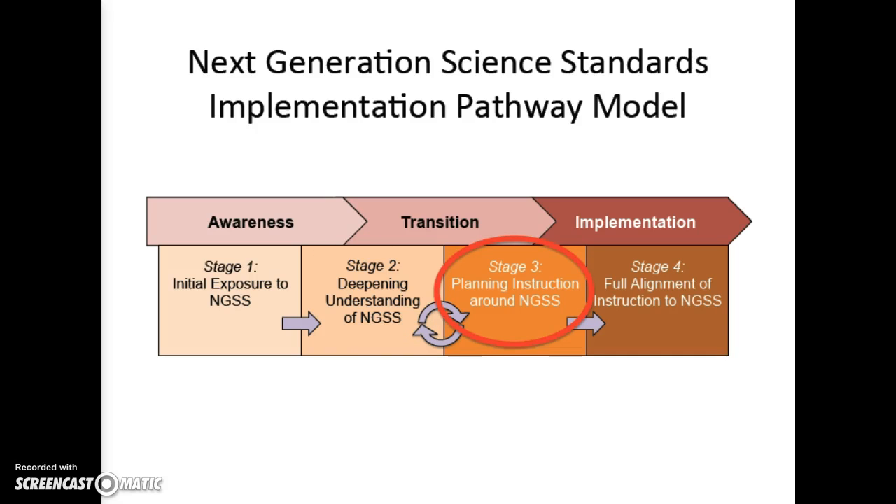Stage 3 is where teachers begin planning instruction around the NGSS. They are starting to plan lessons, units, and learning sequences that are aligned to the three dimensions and performance expectations. They are also thinking about how to teach and assess three-dimensional learning.